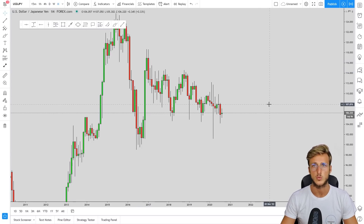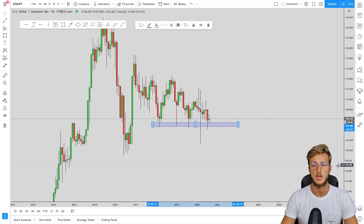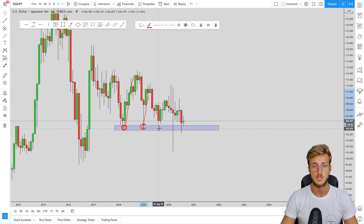Starting from the monthly timeframe: we clearly have a market that has approached and already rejected a very strong structure area. From here, the market started a big move to the upside. The market tested this area again, preceding another move to the upside, and again tested and rejected this level. Currently the market is testing and has already rejected this very strong demand zone on this pair from a monthly perspective.